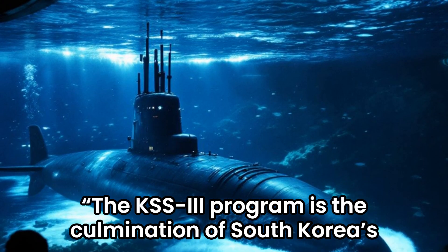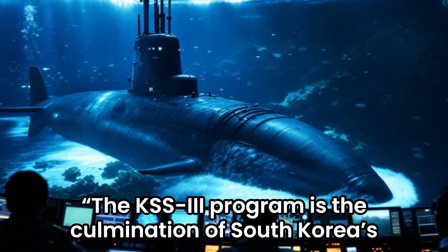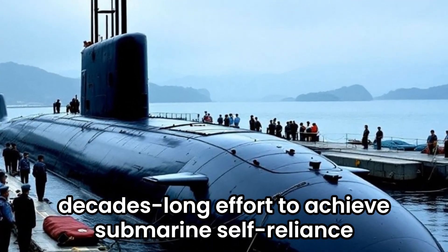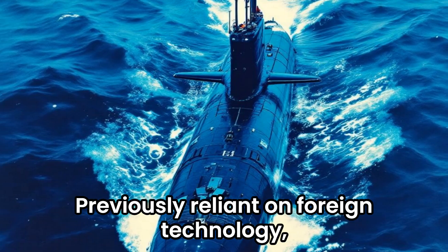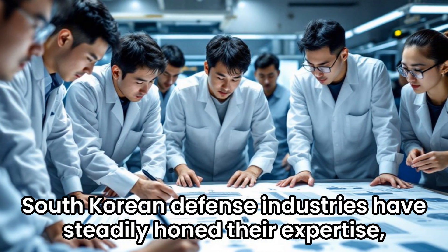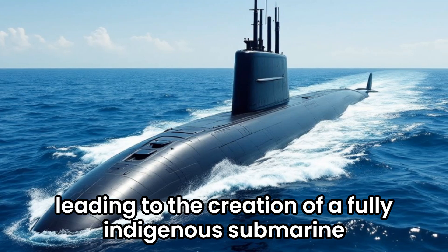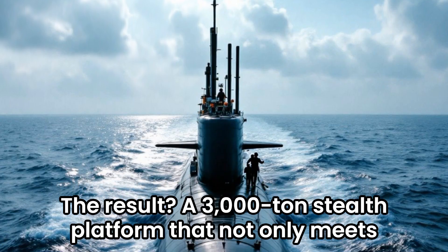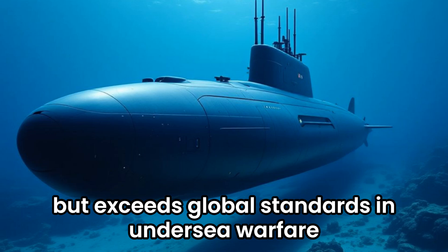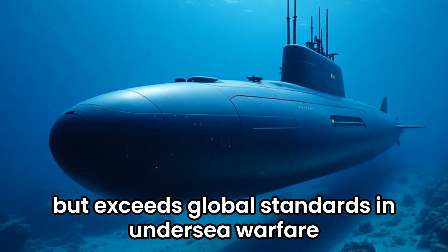The KSS-3 program is the culmination of South Korea's decades-long effort to achieve submarine self-reliance. Previously reliant on foreign technology, South Korean defense industries have steadily honed their expertise, leading to the creation of a fully indigenous submarine. The result is a 3,000-tonne stealth platform that not only meets, but exceeds global standards in undersea warfare.